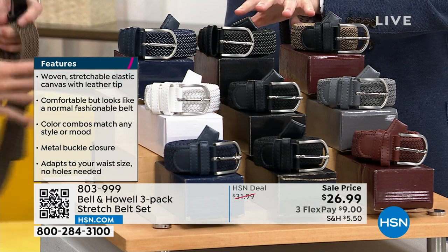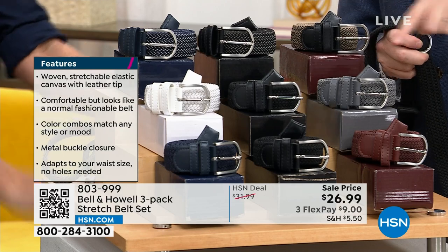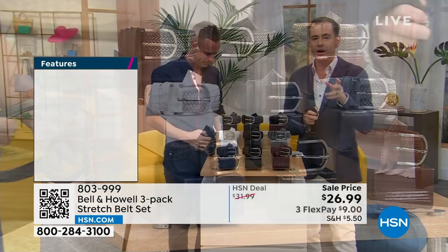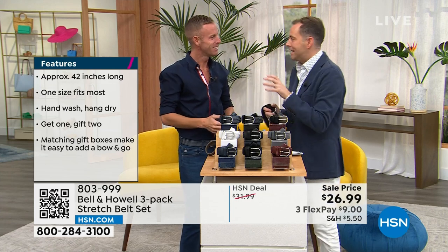If you want tweed, 175 left before it's gone. This is the white, black, and gray, and the blue, black, and brown. You do get all three, and there are a couple things I hope you noticed because Chad said them — he just dropped these big pieces of information.